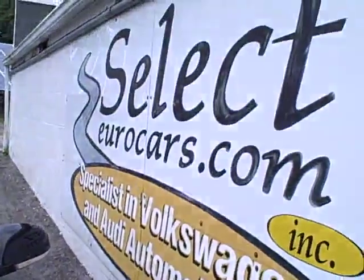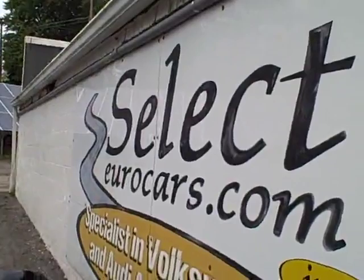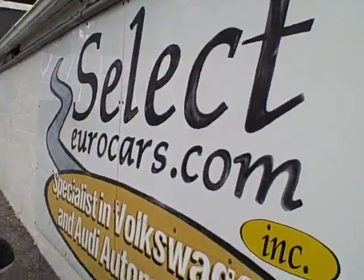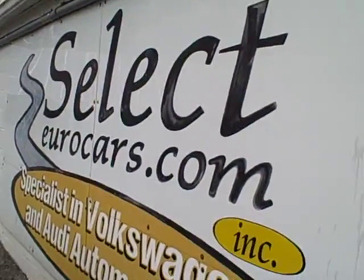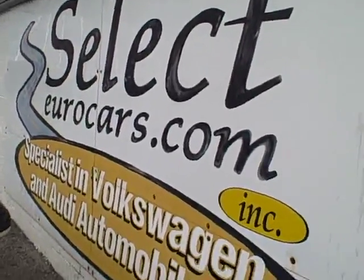Speaking of credit — those who've had great credit, we may beat your favorite bank or credit union rates. Those who've had serious credit problems, we may be able to help. You might need a third down, maybe more, but it's a chance to build your credit, so important in today's world. Those with the best of credit are typically approved with nothing down.